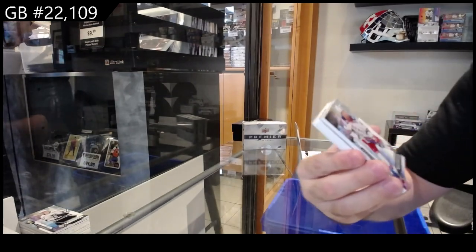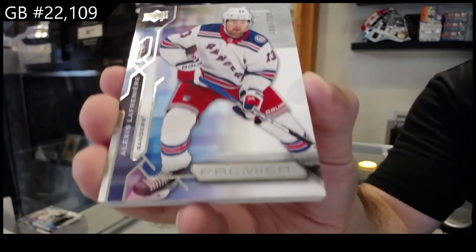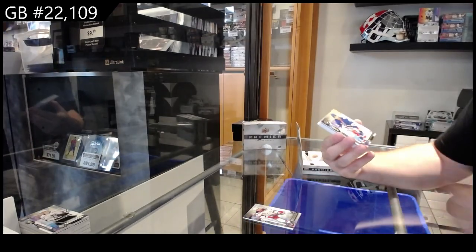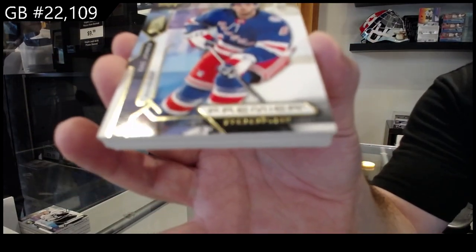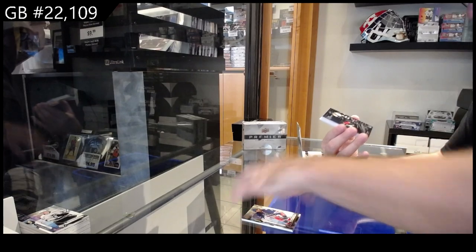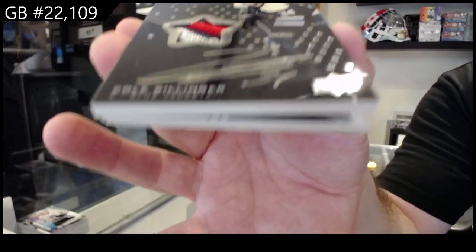Two ninety-nine Lafreniere for the Rangers. We've got a 199 Jones for the Rangers — gold rookie, Zach Jones. We've got a Cylinger Star Systems numbered to 149 for the Blue Jackets.